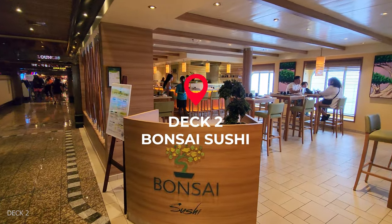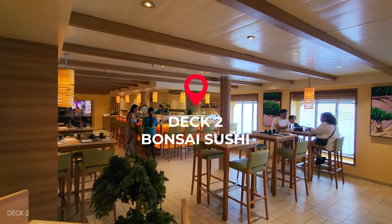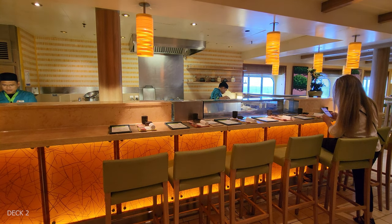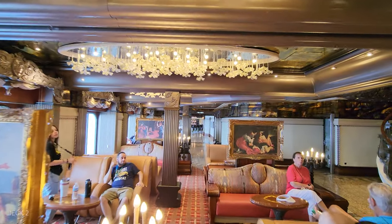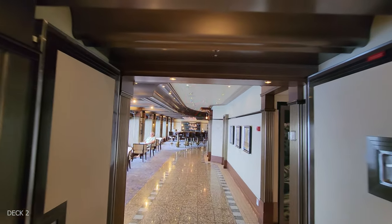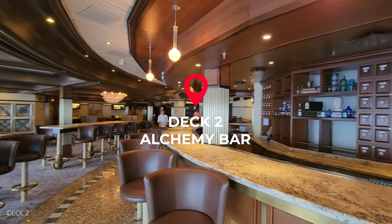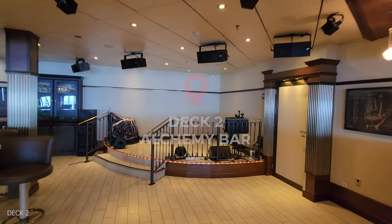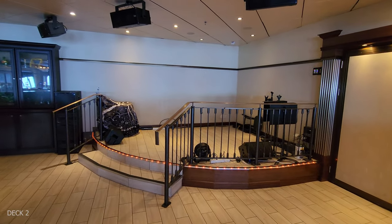There's also a Bonsai Sushi on deck 2, right next to the atrium. From the atrium, we're going to head down the hallway to the Alchemy Bar. This is probably one of the largest Alchemy Bars I've seen — they have a lot of bar space, a stage, and great seating.